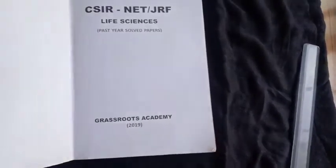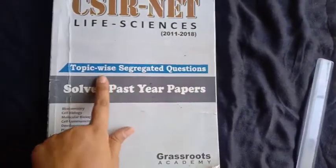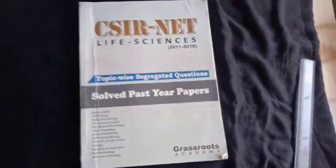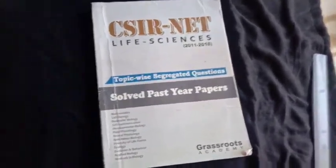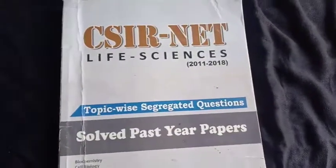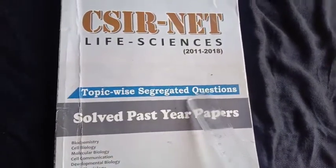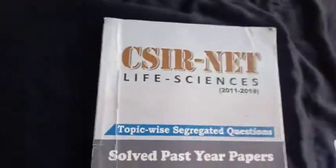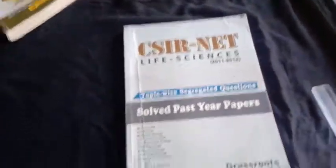Apart from these two, I will suggest another book from Pathfinder Academy, which also has topic-wise segregated question papers. That is also a really good book. In Pathfinder, you get the same topic-wise segregated questions along with explanations. If I find a link to buy that particular book, I will post it as well.